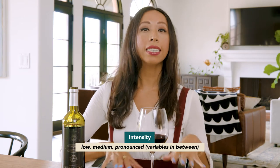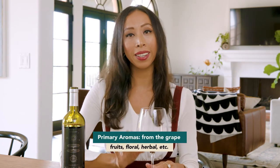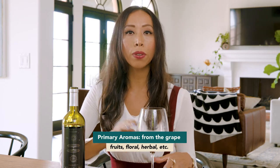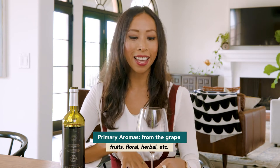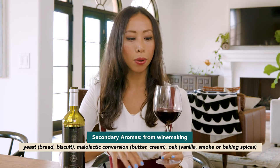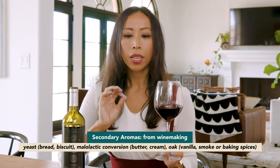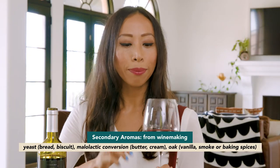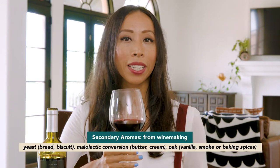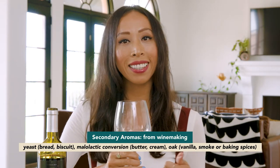Once we're ready to start listing the aromas, we have them categorized in three ways. The first is primary characters — these come from the grape itself, represented in things like fruit notes, herbal notes, and floral notes. Next we have secondaries, which come from the winemaking process itself, such as any yeast used — things like bread or toasted biscuit. We also have malolactic conversion, which can give a buttery, creamy note. And then there's oak, contributing things like vanilla, baking spices, or even smoke.